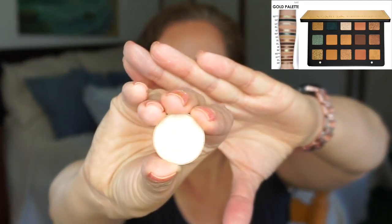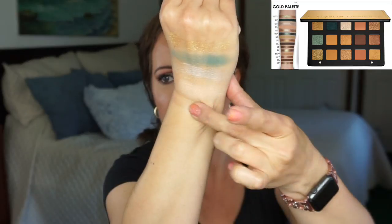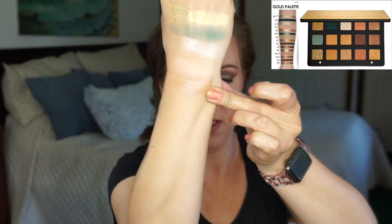Next is Kava and that is Light Apricot. This one is just a little bit lighter than it is in the palette — it looks that color in the palette but it doesn't look that color on the swatch.